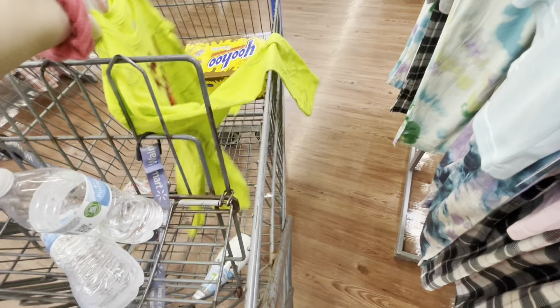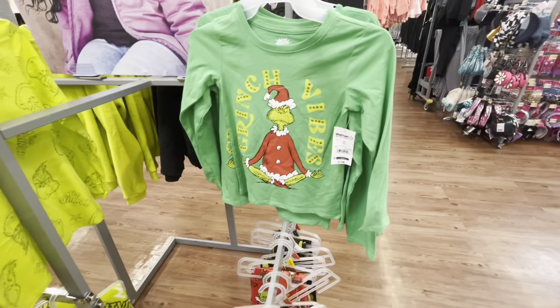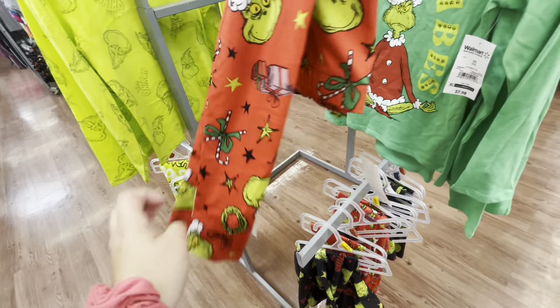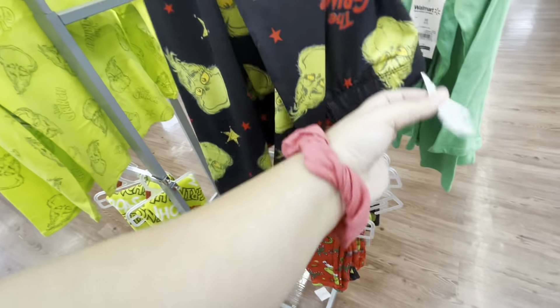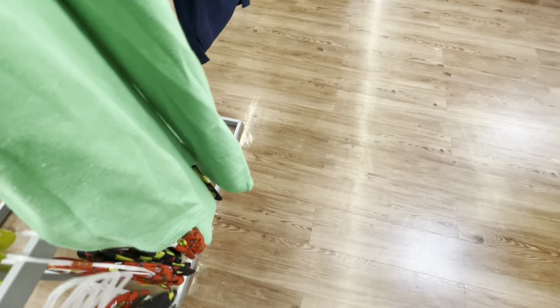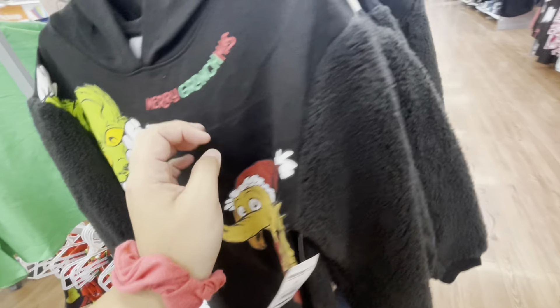The shirts are $7.98 and I took one for each of my girls. They have leggings as well for $7.98. I love this one — that one's super cute. And they had this sweater with Max and the Grinch.